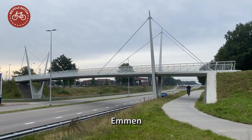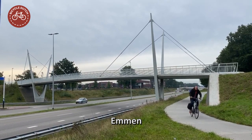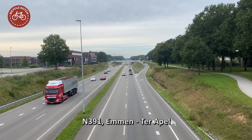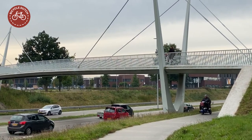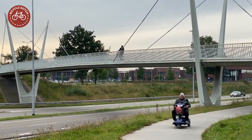This stylish bridge in Emmen in the Netherlands makes it possible to safely cross the N391. That isn't officially a motorway, but really looks like one. Which makes it all the more remarkable that the bridge replaced a former level crossing.